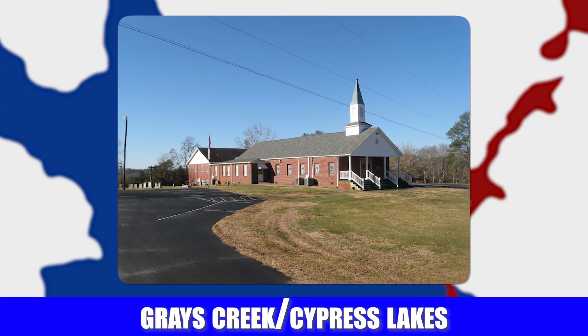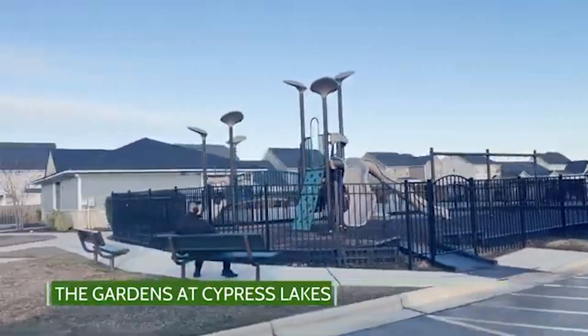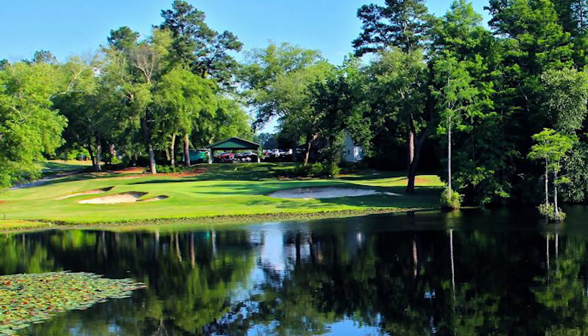Next is Gray's Creek, which is a unique area — it's part Hope Mills and part Fayetteville, more of the rural side of Hope Mills. One neighborhood in particular is Cypress Lakes, a very large neighborhood right next to Gray's Creek High School and Gray's Creek Middle School — they're actually inside the neighborhood, so your kids could walk to school. There's also the Cypress Lakes Golf Course nearby, an 18-hole course known for its Bermuda grass.